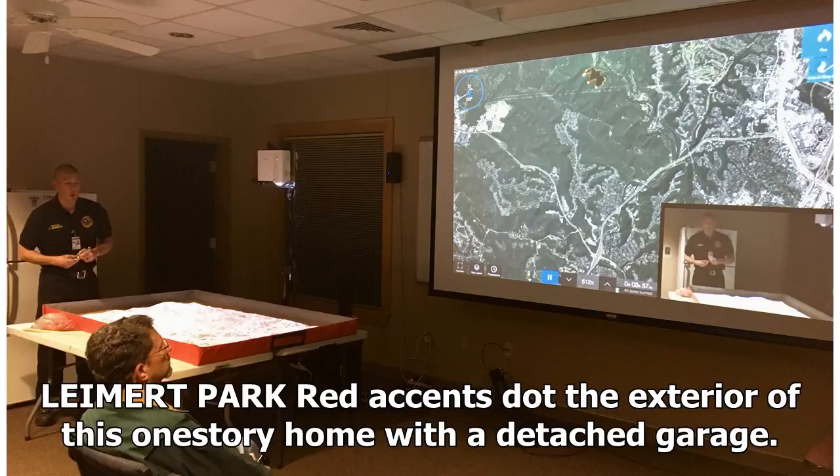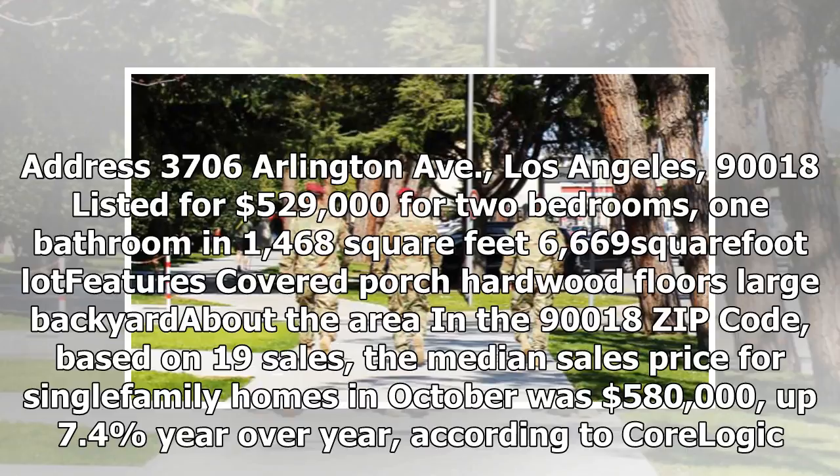Leimert Park: Red accents on the exterior of this one-story home with a detached garage. Address: 3706 Arlington Avenue, Los Angeles, 90018. Listed for $529,000 for two bedrooms, one bathroom in 1,468 square feet, 6,669 square foot lot. Features covered porch, hardwood floors, large backyard. In the 90018 zip code, based on 19 sales, the median sales price for single-family homes in October was $580,000, up 7.4% year-over-year, according to CoreLogic.